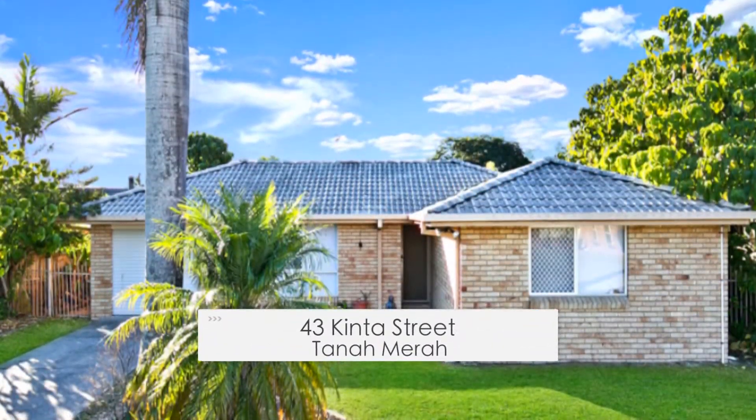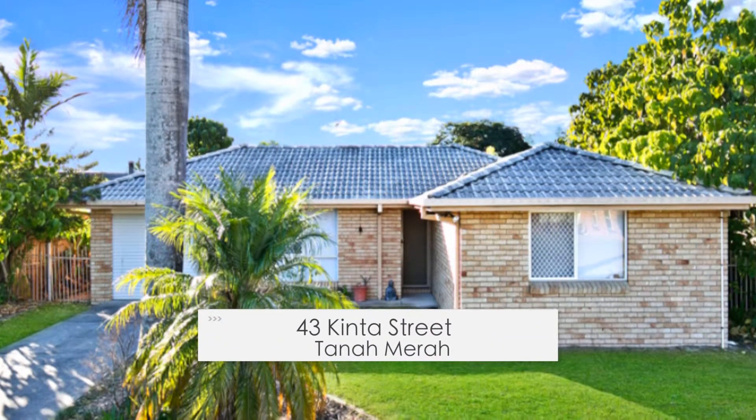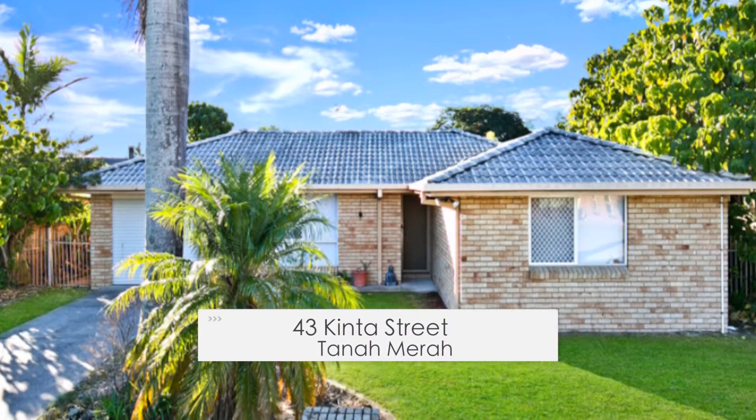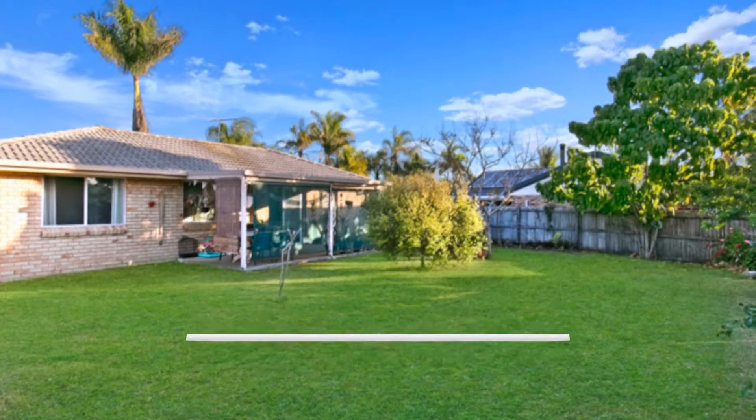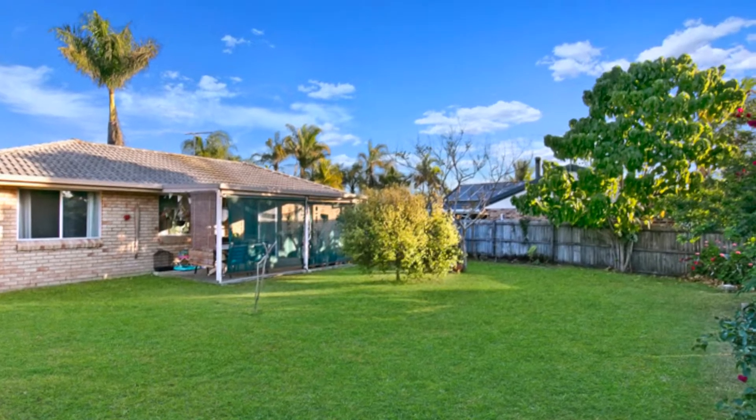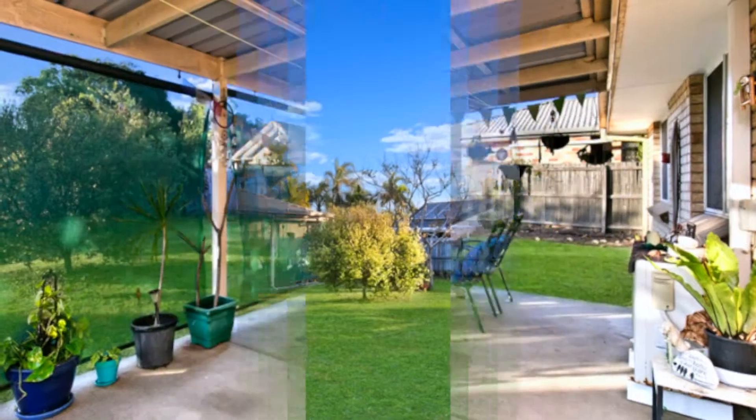Here's an opportunity for first homebuyers, downsizers, or the astute investor looking to build their current portfolio. This fully fenced low set brick and tile home on 688 square meters boasts a great backyard, big enough for a game of cricket.